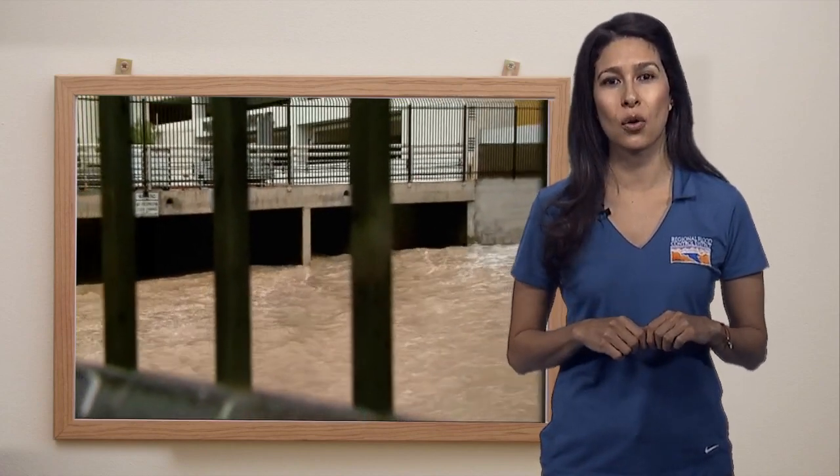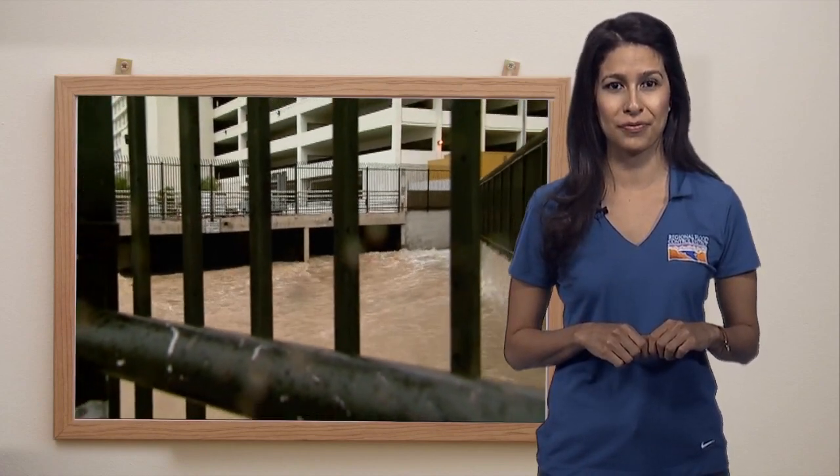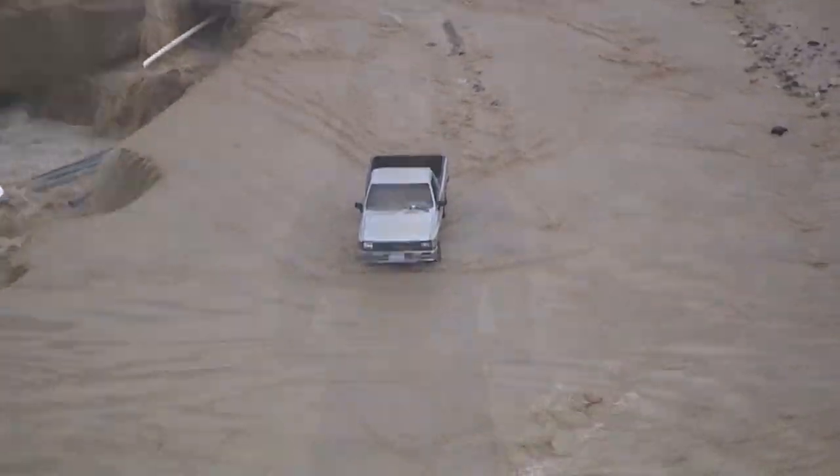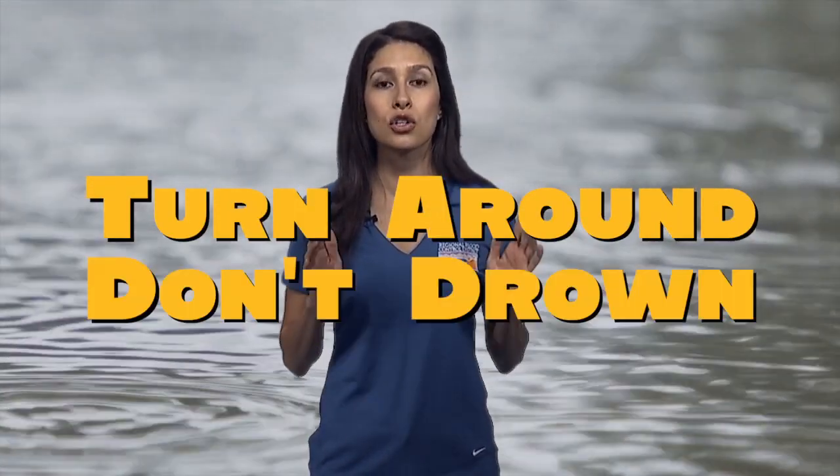There's one more thing we need to know about flood safety. You might not be old enough to drive, but I bet you know lots of people who are. When you see flooding on the streets, it's important we don't drive through the water. It takes about one foot — one ruler stick — of water on the roads to pick up a car and sweep it away. Next time it's raining, remind whoever's driving you: turn around, don't drown.